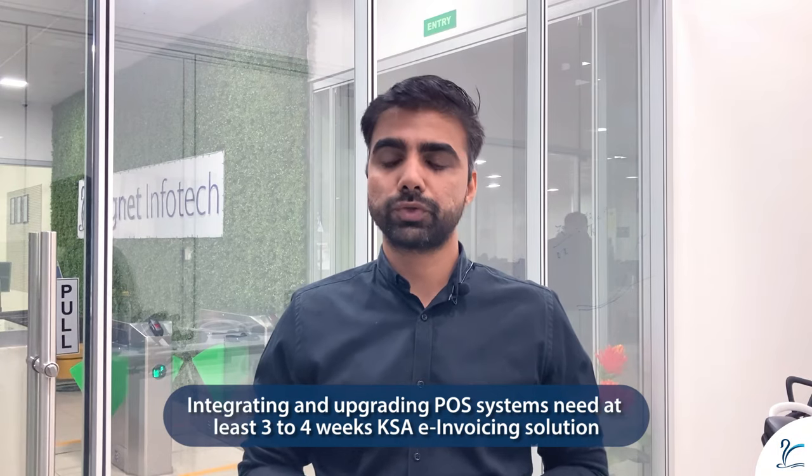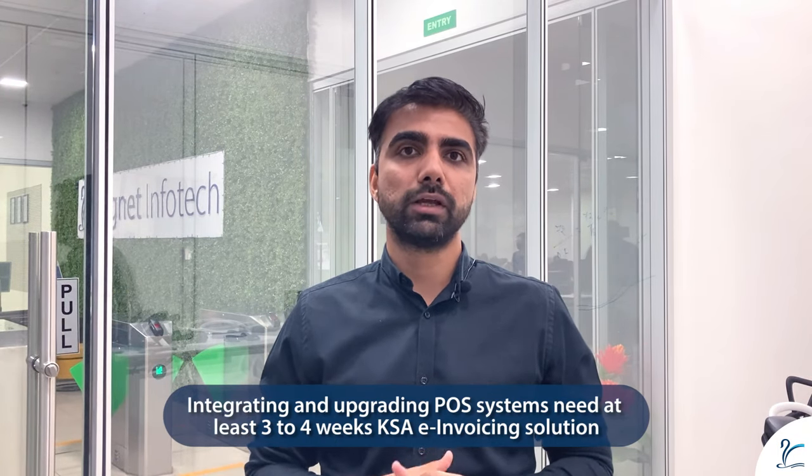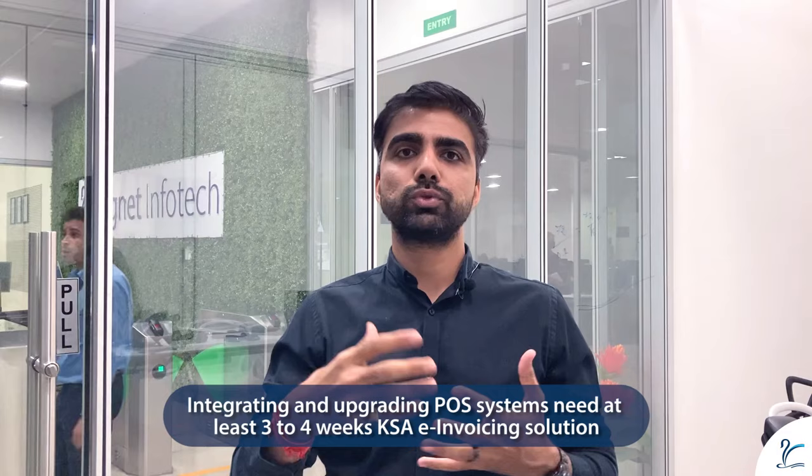For making your system compliant, we generally recommend having at least four to six weeks of timeline so that your core systems can be integrated and upgraded with a middleware which can help you generate the QR code and stay compliant. Whenever you are looking for a solution in the market which can help you stay compliant for Phase 1, we recommend looking for providers who can promptly help you with that.